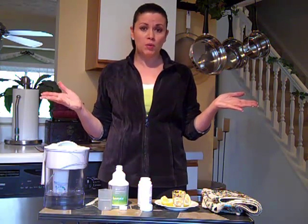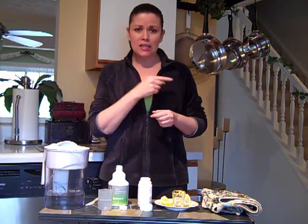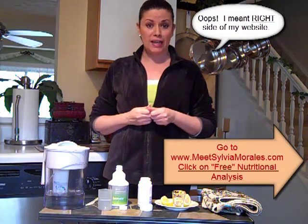You don't even know if you're really getting a good quality vitamin. So what I ask people to do is go to my site. On the left-hand side, there's a beige little opt-in box with a green button that says Nutritional Analysis.